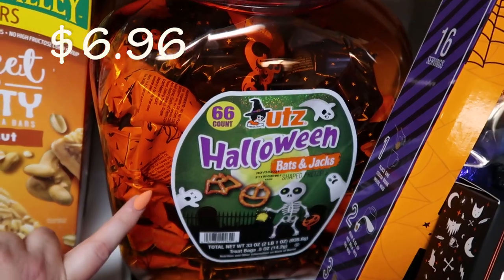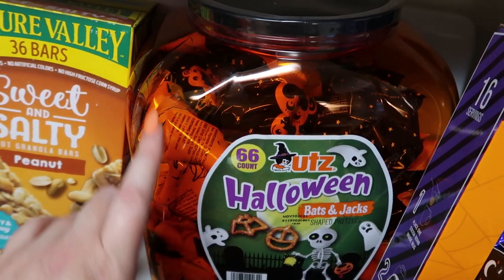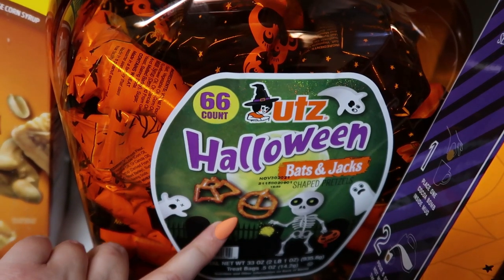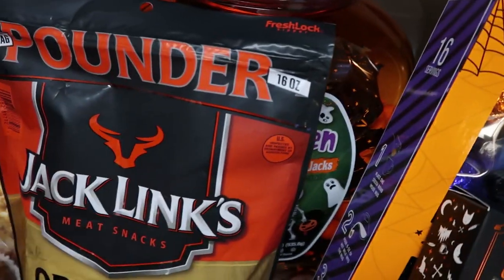We got these — we got two bins of these last year on clearance after Halloween and my kids love them, so we went ahead and got these for snacks. These will last forever. They're the little pretzels shaped like bats and pumpkins — super cute. And again, sucker for Halloween.